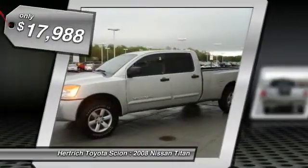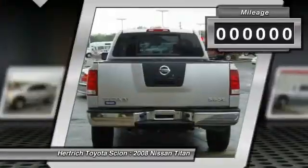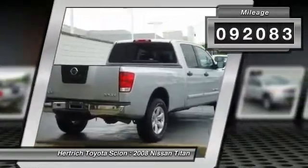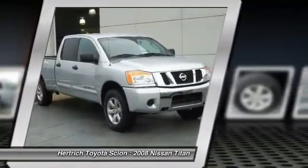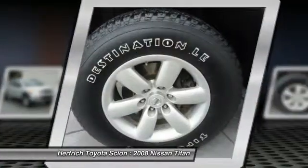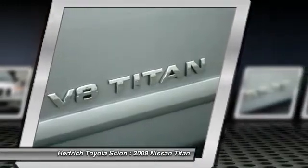This 4WD equipped Nissan will handle majestically on any terrain and in any weather condition you may find yourself in. The benefits of driving a 4-wheel drive vehicle, such as this Titan 4WD Crew Cab LWBSE, includes superior acceleration, improved steering, and increased traction and stability.